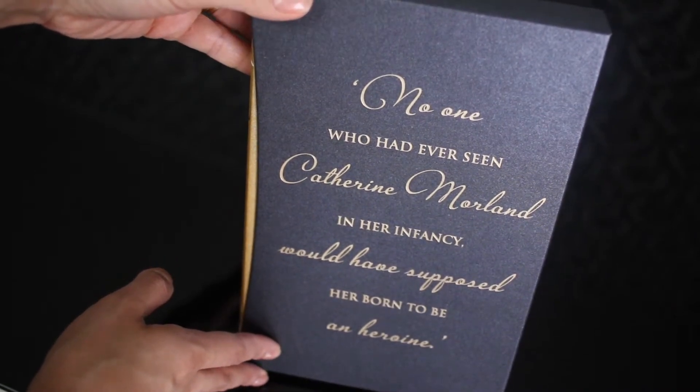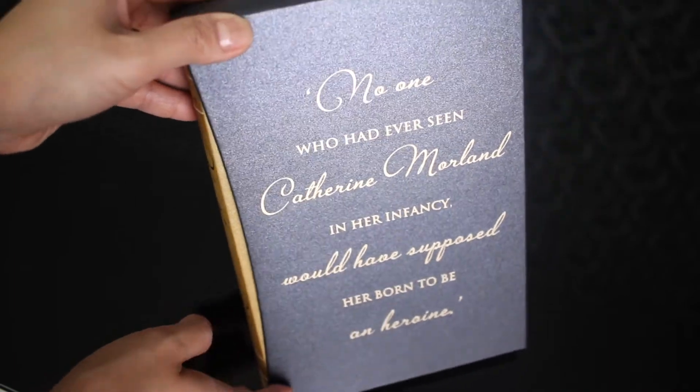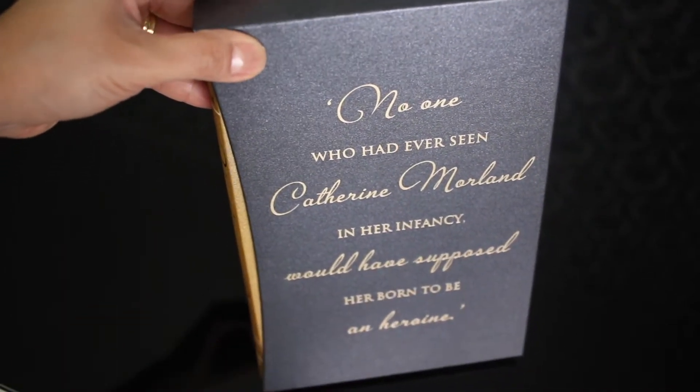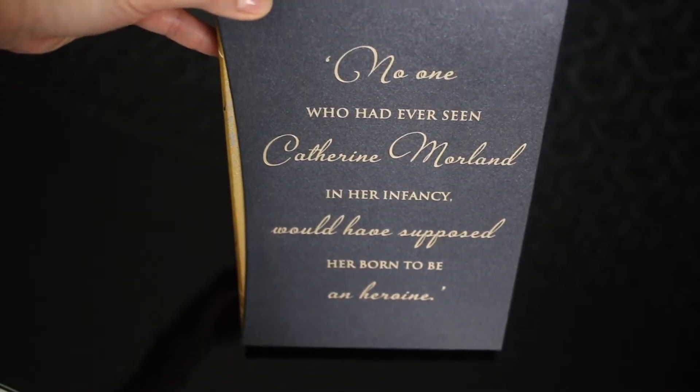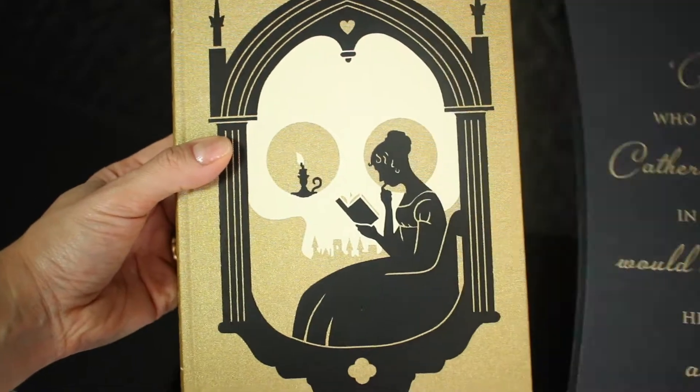Here we have the Folio Society Edition released in 2017. This one contains an introduction by Val McDermott and it is illustrated by Jonathan Burton. This is the fifth edition from the most recent Jane Austen Folio Society Collection.